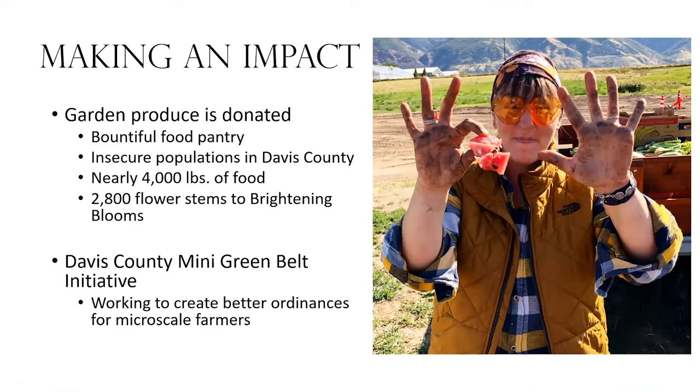This garden is making an impact beyond research. A lot of the produce goes to the Bountiful Food Pantry, which helps us identify food-insecure populations in Davis County. We donate produce directly to those populations. Since starting, we've donated nearly 4,000 pounds of food into our community just from this garden. Cut flowers from this garden are donated to Brightening Blooms, an organization that arranges the flowers and takes them to assisted living, long-term care, and memory facilities. Last year we donated over 50 vases of flowers to our community that way.